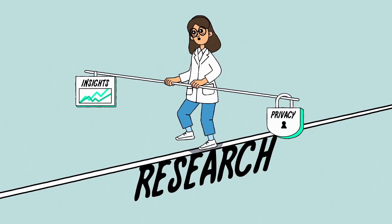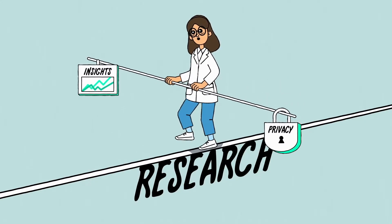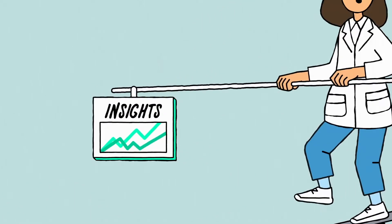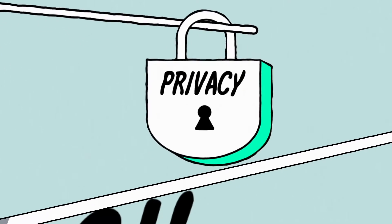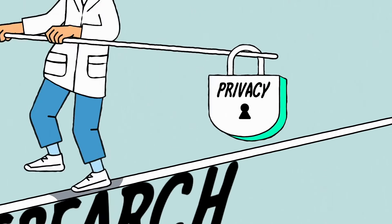But when it comes to research based on patient data, there's often been a tension between the desire for insights that help patients against the need to keep the contents of those patients' records private.